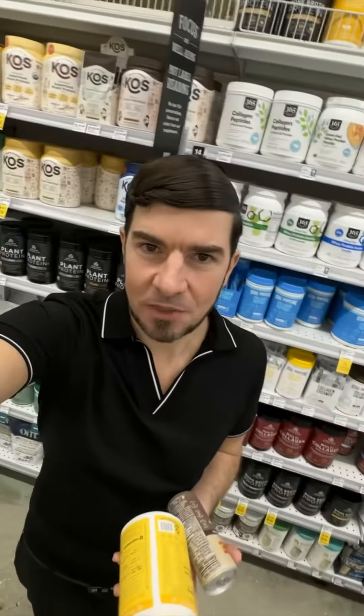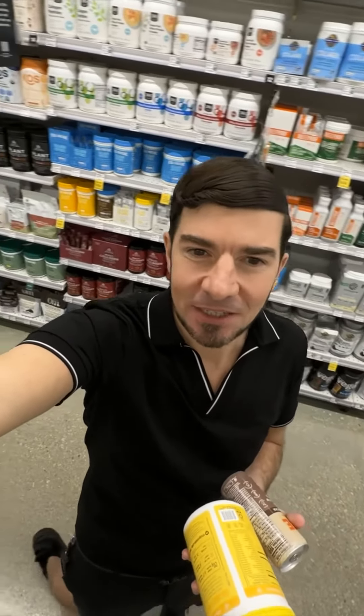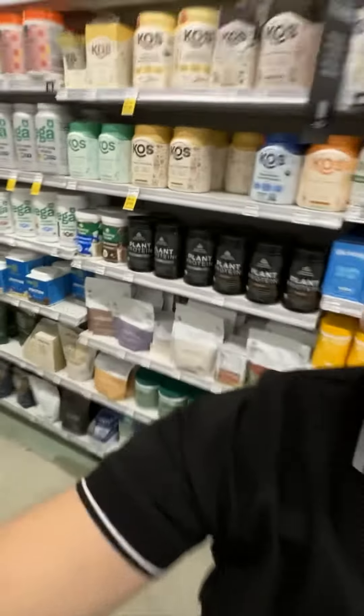I'm here at Whole Foods. I need to get some more Aptogen, some calogen, and there's also this mushroom Aptogen blend. I really like that one — I think it's right here.